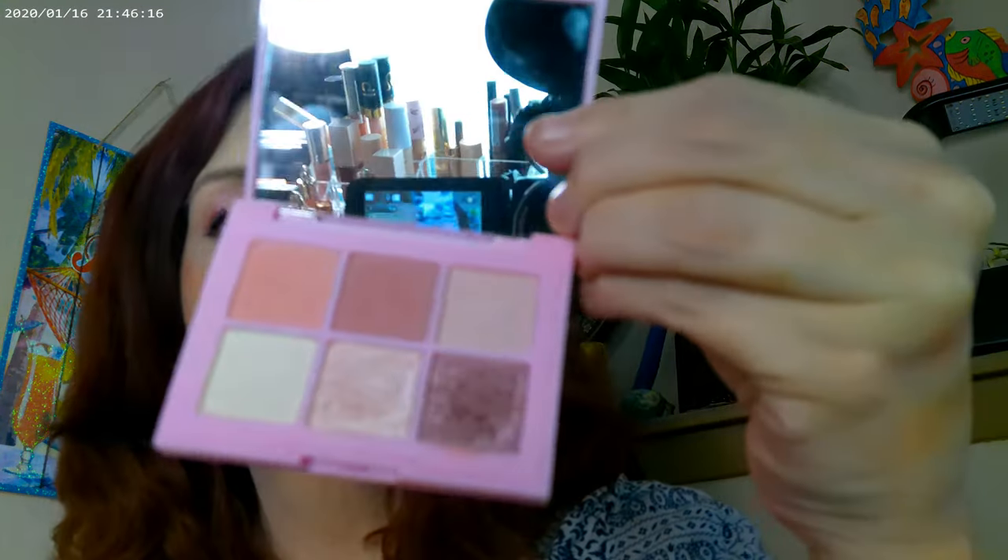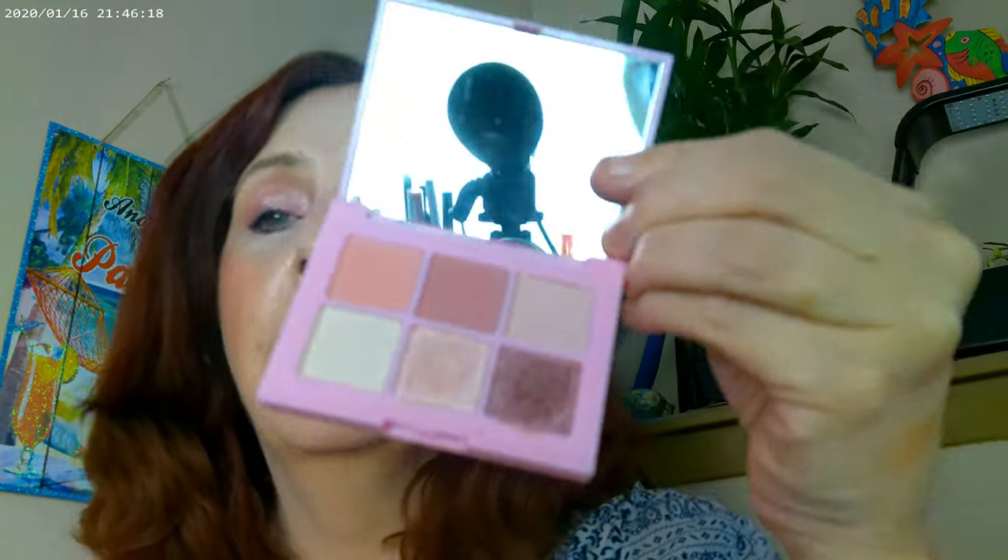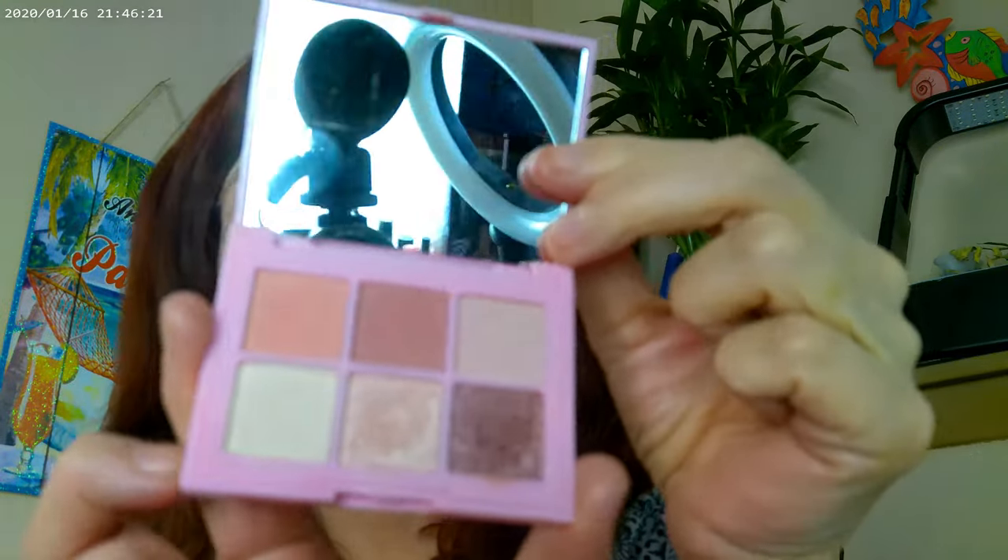This one didn't end up in the haul video, and neither did this one — I misplaced them and then found them again. This one's so small — it's great for travel, it is just tiny. It has six shades in it and a mirror. It's a really, really pretty palette — it has six shadows in it — and I used all the shadows. I think they turned out really pretty today. That's how it looks on the eye.